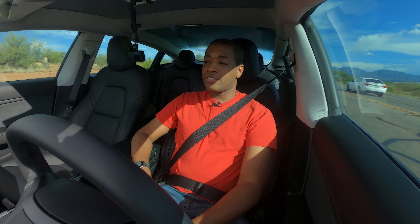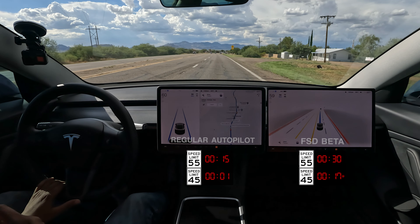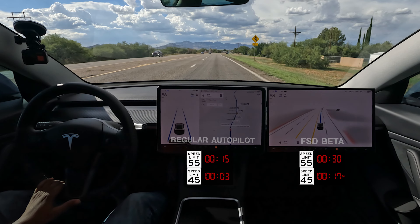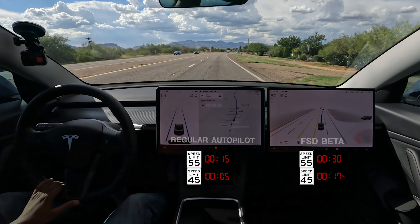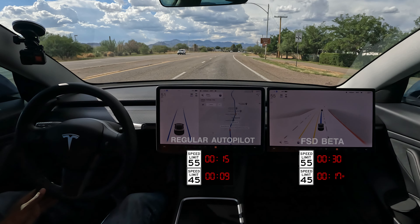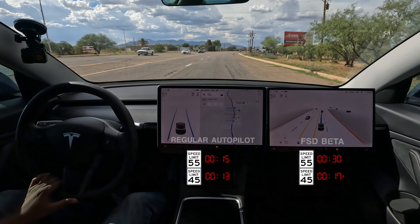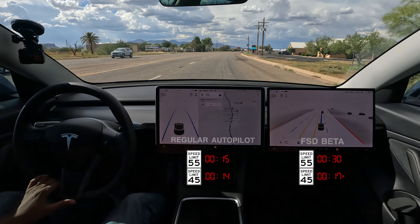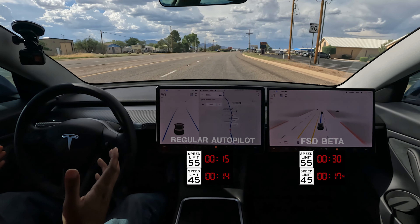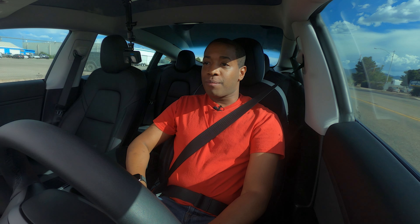It's so weird seeing this after having FSD Beta for so long. Let's see how quick it gets down to 50. And look at that — it's already down to a comfortable speed where I'm not going to get a speeding ticket. Autopilot! You see the difference? Tesla, please fix this.